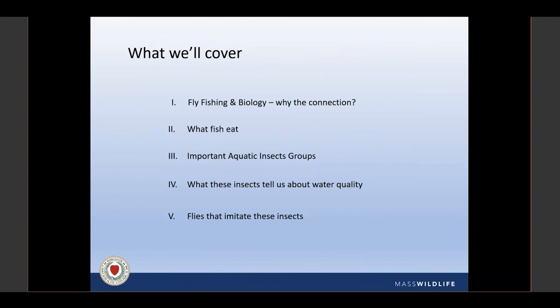This is aimed at beginner to intermediate fly anglers, so if you're a citizen entomologist or long-time ardent fly angler looking for next-level tips, you might be a little underwhelmed. However, we invite you to stick around because we want your comments and critiques to make us better going forward. Tonight we'll cover: fly fishing and biology — why the connection? What fish eat? Important aquatic insect groups, what those insects tell us about water quality, and the flies that imitate these insects.